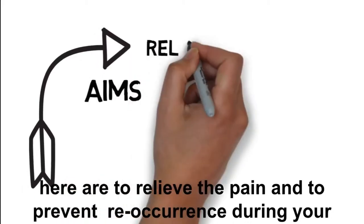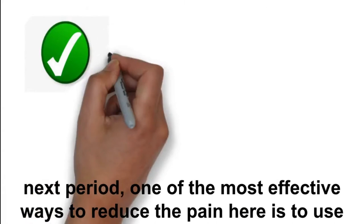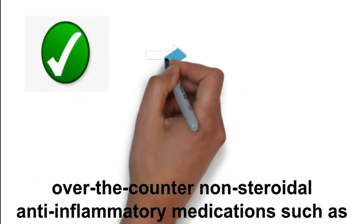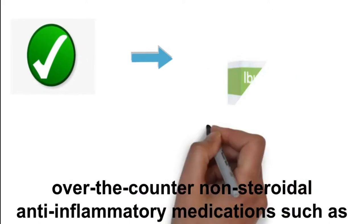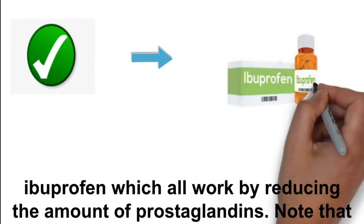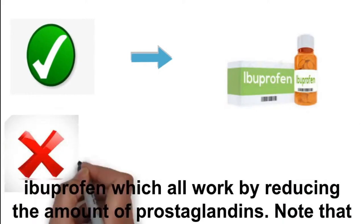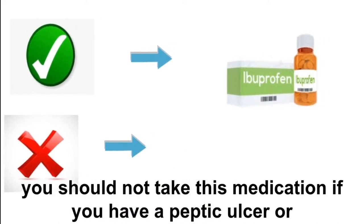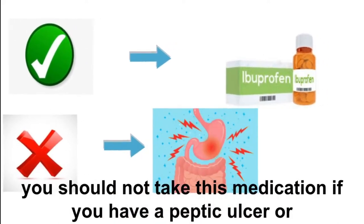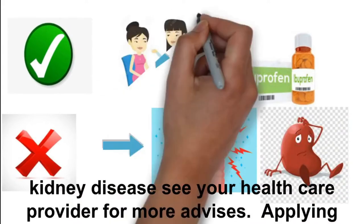Your aims here are to relieve the pain and to prevent recurrence during your next period. One of the most effective ways to reduce the pain is to use over-the-counter non-steroidal anti-inflammatory medications such as ibuprofen, which work by reducing the amount of prostaglandins. Note that you should not take this medication if you have a peptic ulcer or kidney disease — see your healthcare provider for more advice.